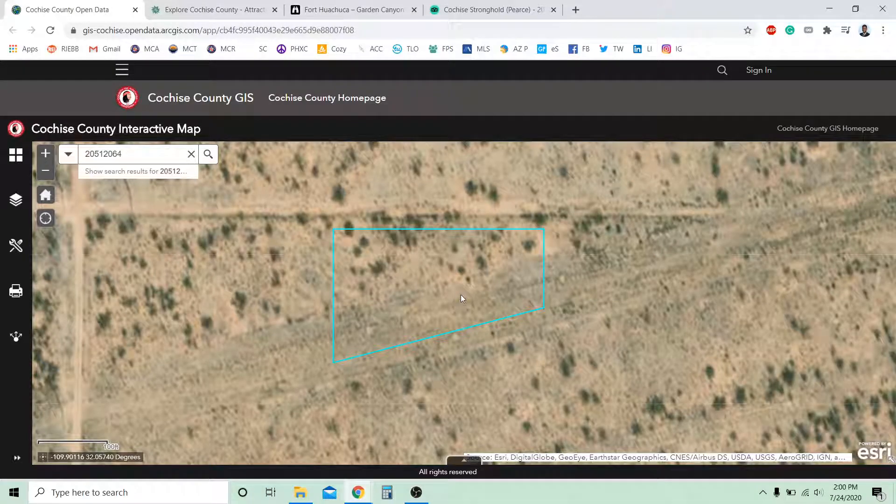Hello everybody, this is AJ with Wholesale Land and Homes and I would like to thank you guys for taking a look at this video of the property after sale in Cochise County. It's actually located in the city of Cochise as well. So let's take a look here.